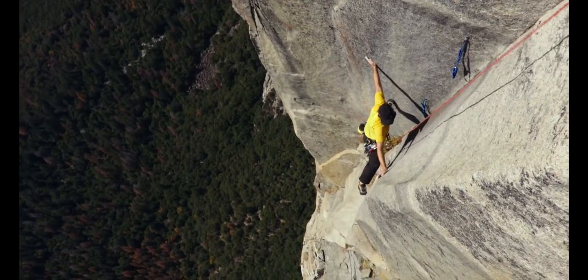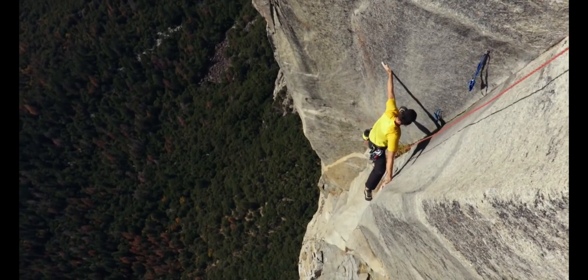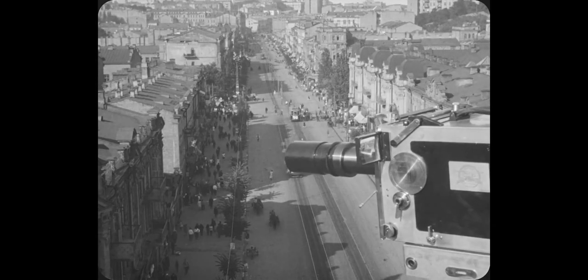There's something different about this cinematography. It looks incredible and it follows every rule you should when shooting, but something about it feels different.